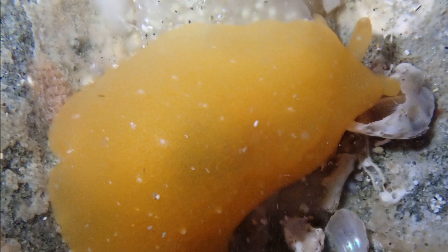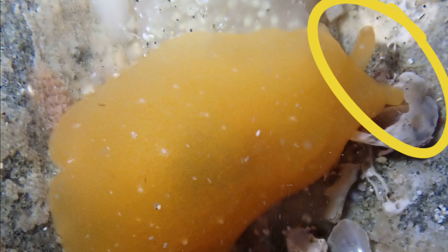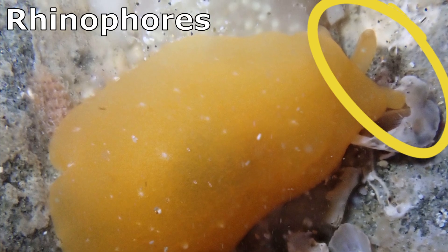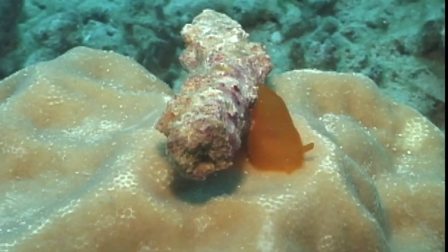On their head, projecting from under the edge of the mantle, is a pair of rolled sensory tentacles called rhinophores. The rhinophores serve to pick up smells in their environment.